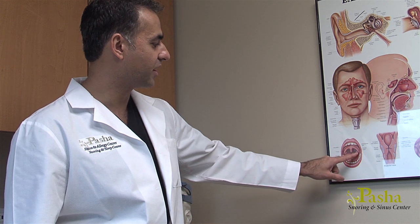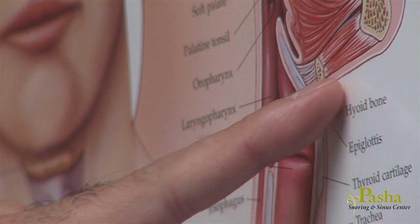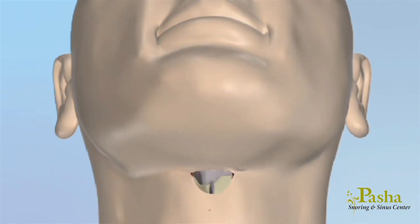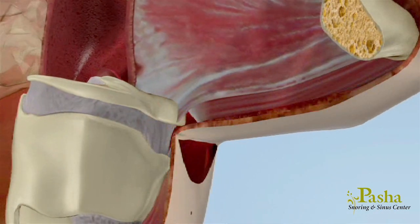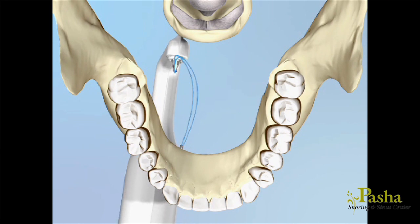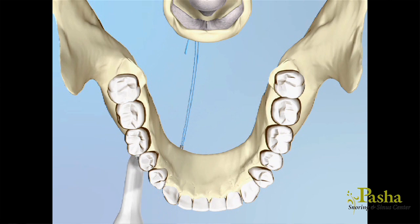After completing the throat portion, Dr. Pasha will make a small incision under your neck, typically in an area that is not visible. The hyoid bone, which is located above your Adam's apple, is the only bone that does not connect to any other bone. This bone instead supports muscles that are connected to the back of the throat and tongue. Sutures are placed around the hyoid and brought forward towards your chin, just enough to give support to the muscles that support the back of the throat and tongue.